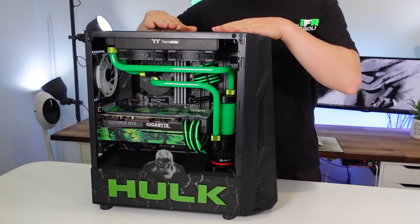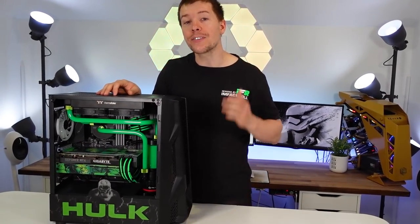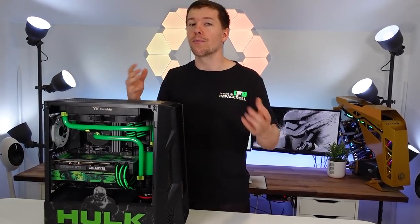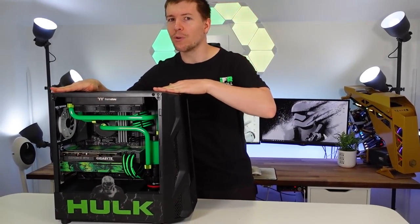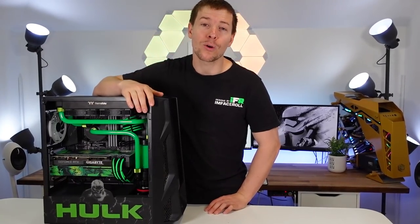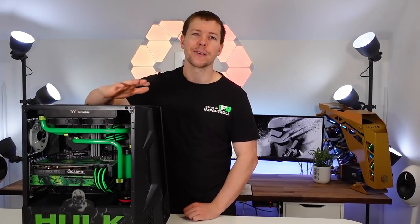Look at this — this is the amazing Hulk PC. This is actually a charity build giveaway. We try to do at least one a year for charity, and this time it's going to be the RSPCA because Amelia and I love animals. We've built this PC, we're going to auction it off, and we're also holding a raffle to raise money for the RSPCA. This build is brought to you by Aerocool and Auris, who supplied the motherboard, graphics card, fans, and case.